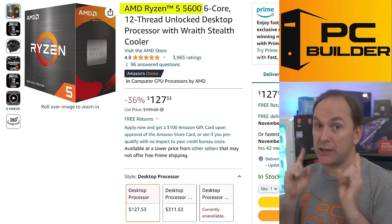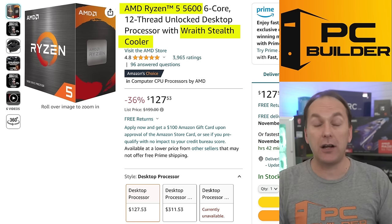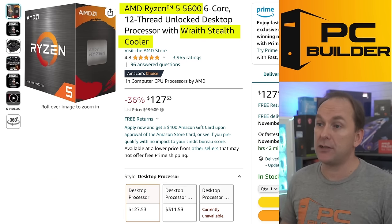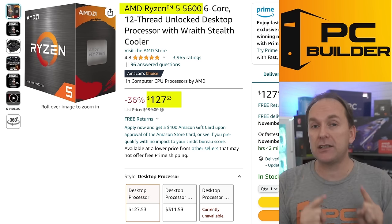For the CPU, we're going with the Ryzen 5600, which comes with an included stock cooler — we'll actually use it to keep overall cost down. You can spend $20-$25 on an aftermarket cooler if you want, but it's not necessary for the Ryzen 5600. It's a very powerful six-core, 12-thread CPU at $127, and it will unlock all the performance from that 6700 XT.